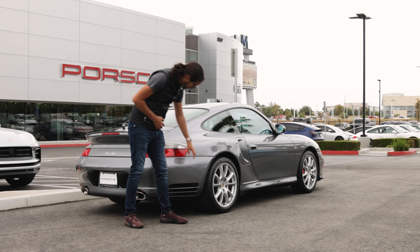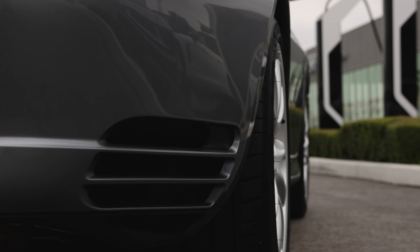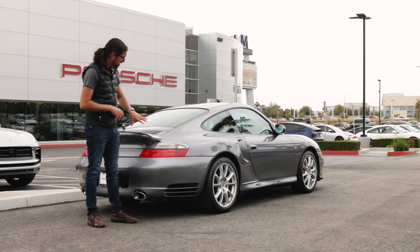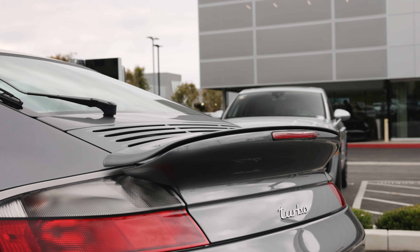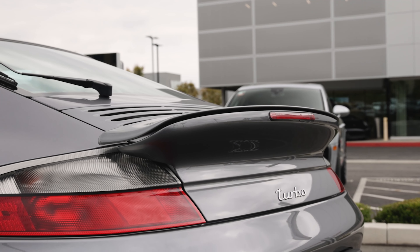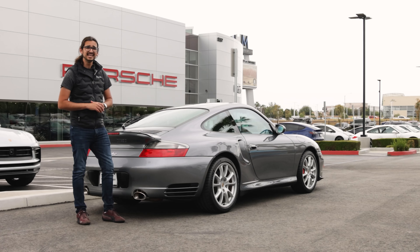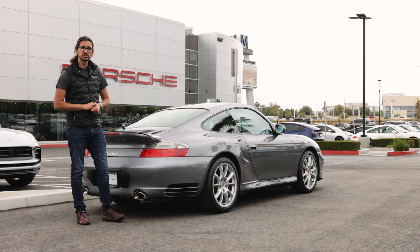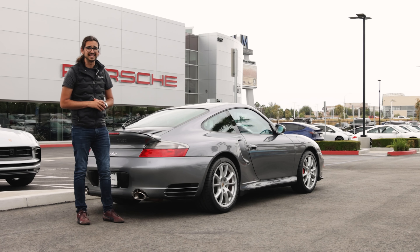At the rear of the car, you have little gills on the side that help the car breathe, standard twin exhaust pipes, your Turbo badge, and your rear wing. The rear wing is interesting — you'll notice a little seam, because the bottom section of the wing is fixed in place. The top section will actually raise itself when you exceed 75 miles per hour, giving you added downforce over the rear axle.